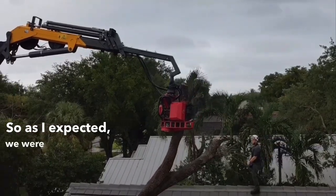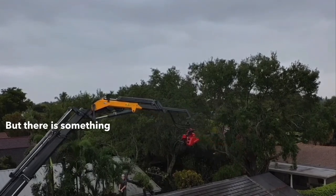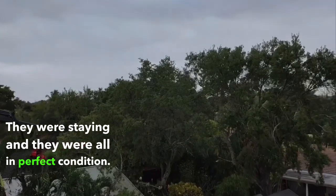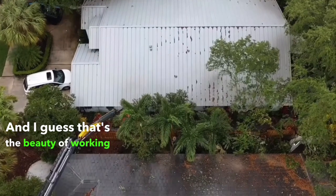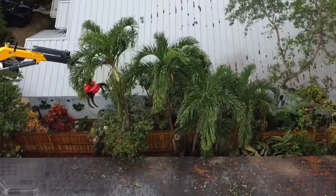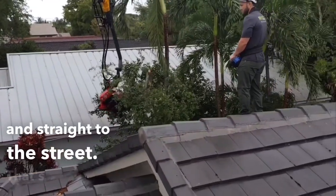As I expected, we were moving pretty quickly and all of those trees on the side were probably all gone within two hours. But there's something else I wanted to show you — please pay attention to those palm trees. They were staying and they were all in perfect condition, intact, no damage to them at all. And I guess that's the beauty of working with the crane. The crane just saves it all — everything comes straight up, nothing comes down, nothing's breaking anything, nothing's touching anything. Everything just goes straight up and straight to the street. That's why I like crane work.